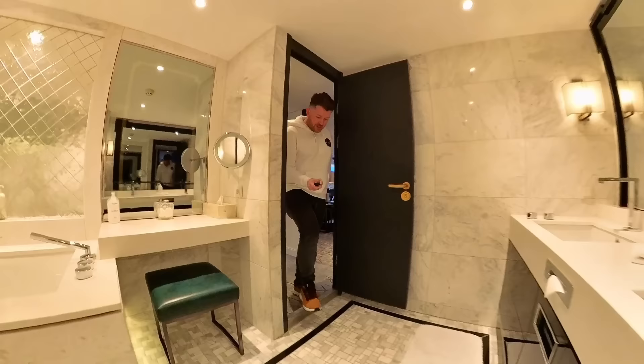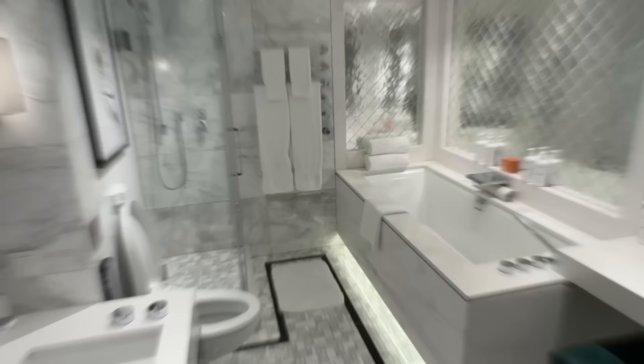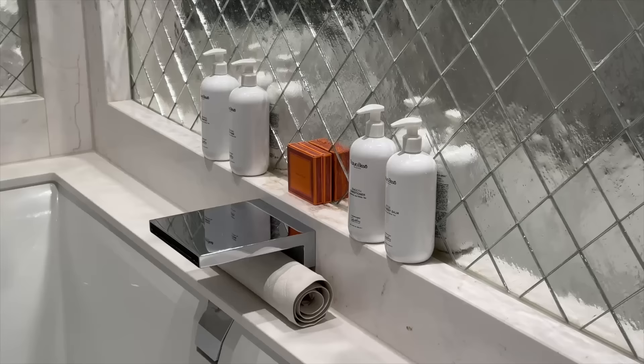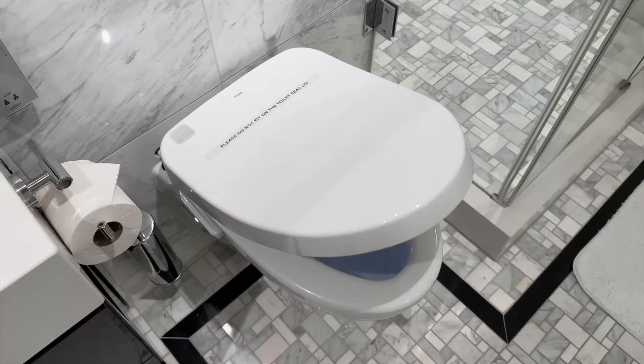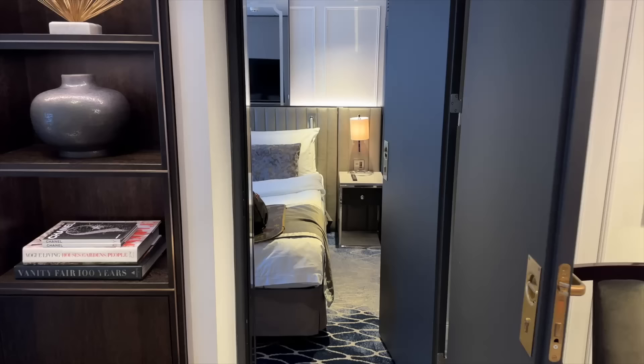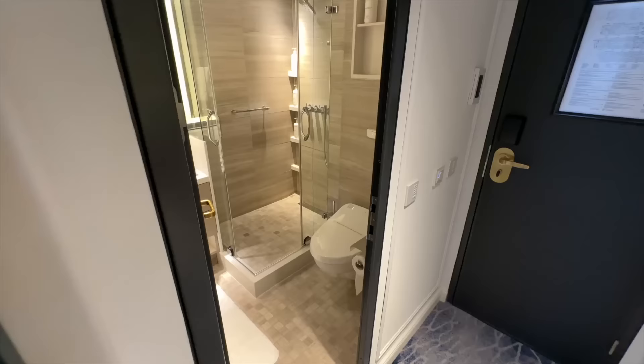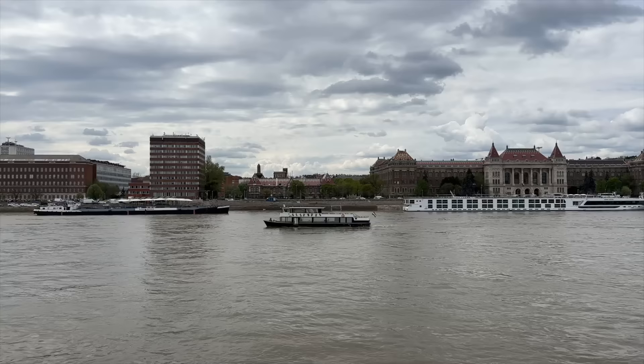My favourite though is the bathroom, beautifully appointed in marble. And of course, there's a Toto Japanese toilet. We're not finished though — there's a second bedroom, Dad's, with the same king-sized bed, comfortable living area, and smaller en-suite bathroom. All in all, it's fair to say I'm very impressed.